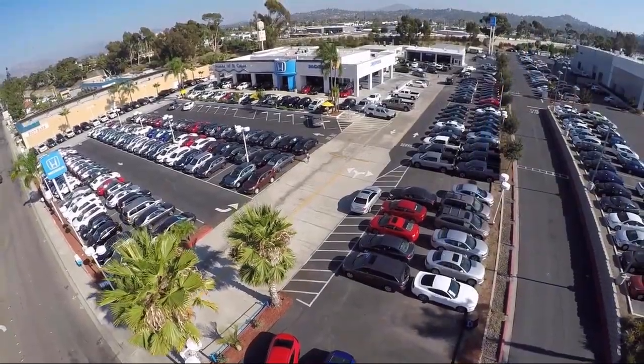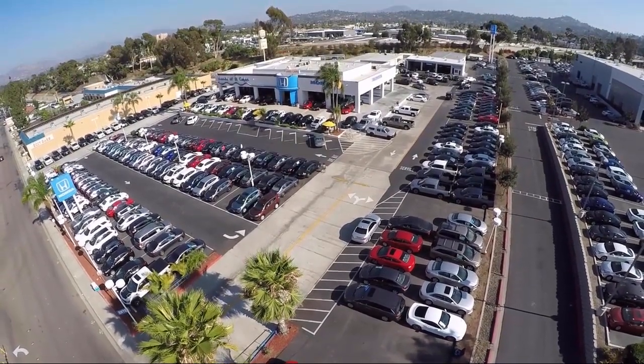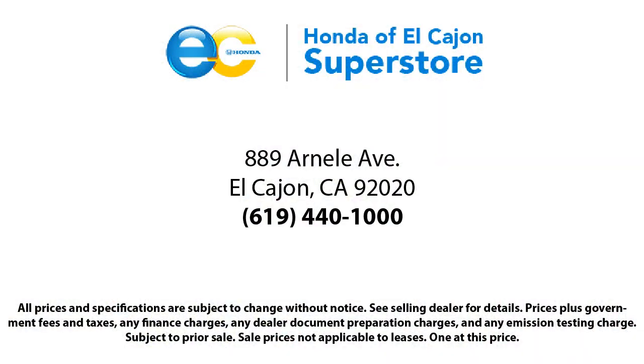Since 1971, family-owned Honda of El Cajon has been proudly serving our friends and neighbors with the best customer service in the business. We are the oldest Honda dealer in San Diego County, so we know how important a low-pressure, family-oriented, and easy-going experience is for our customers. Come see us today at Honda of El Cajon.